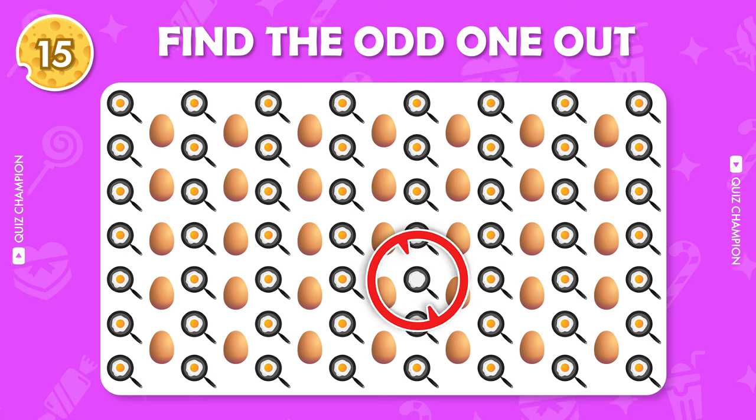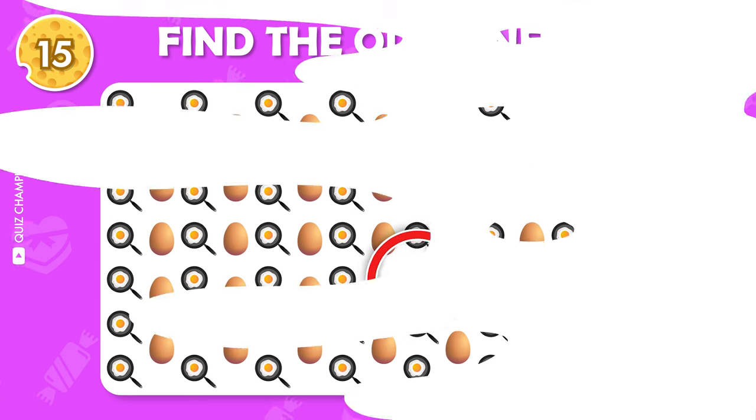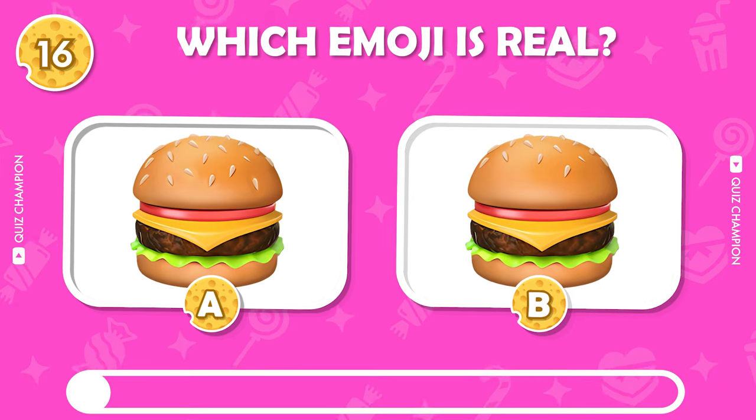Yes, it is correct. Guess the real emoji.